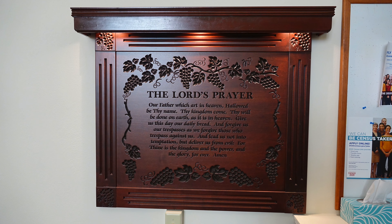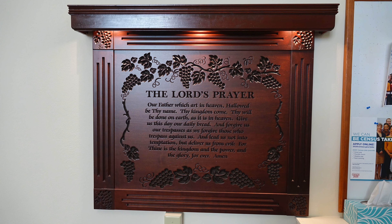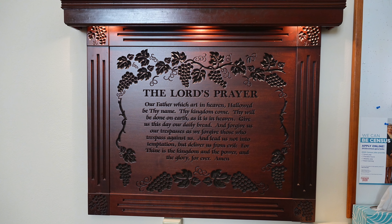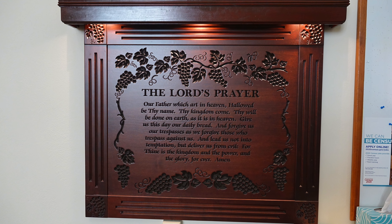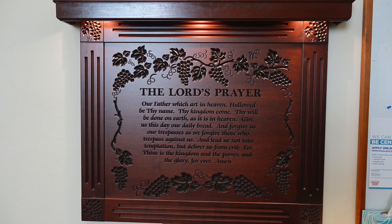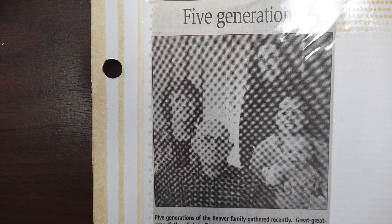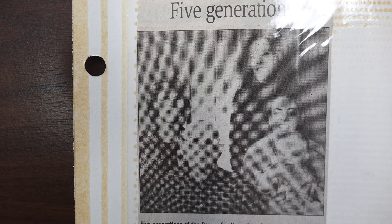Is there anything we haven't talked about that you absolutely love? One thing I thought was very significant is you have a wooden plaque of the Lord's Prayer. Can you talk about that — was it a gift? That was given in memory of Calvin Beaver, who was 101 years old, I think. And his family still goes to church here, so they gave that in memory of him.